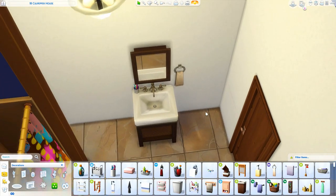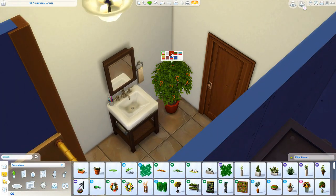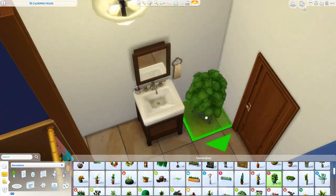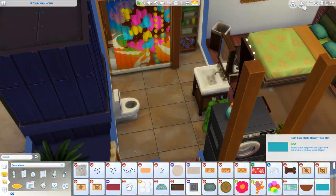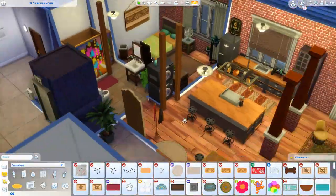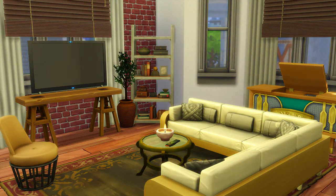Anyway, this renovation is wrapping up — I hope you guys enjoyed it! If you did, be sure to give this video a big thumbs up and subscribe if you haven't. This apartment is available for download on the gallery — it will be in the room section, so make sure when you download it you go back in and add walls over the doors because those will be deleted. Hope you guys enjoy — love you, talk to y'all later, bye!